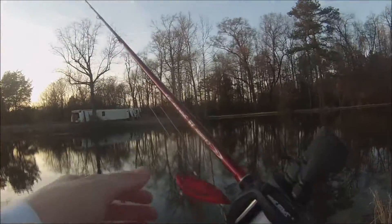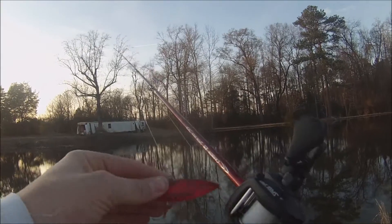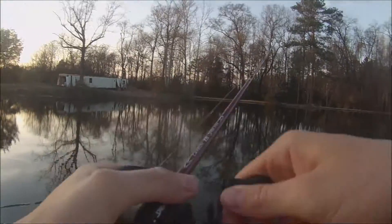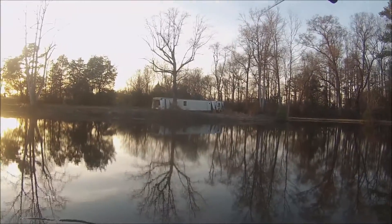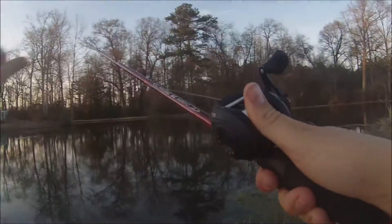Alright, what's up you guys, out here using a red rattle trap, gonna try to get the first bass of 2016. It's a new reel, I kinda gotta get used to it.